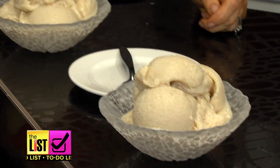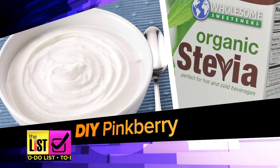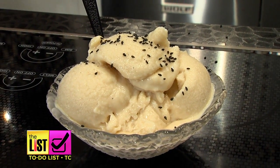Third on our list, this one is super healthy, low-cal, high protein, and foolproof: DIY pink berry. You take some Greek yogurt, sweeten with agave or stevia, stir, freeze, eat, gloat. You can eat a whole bowl of this. What if I had my bowl and your bowl? Well, then you're pushing it.